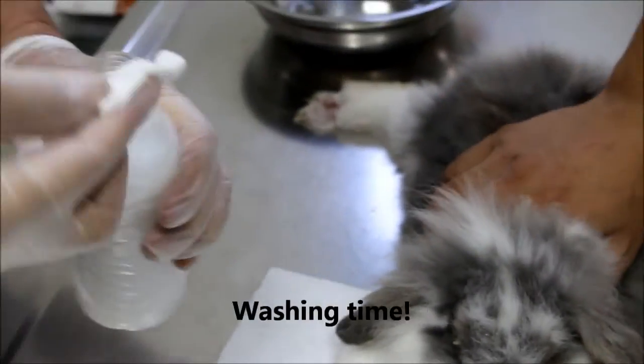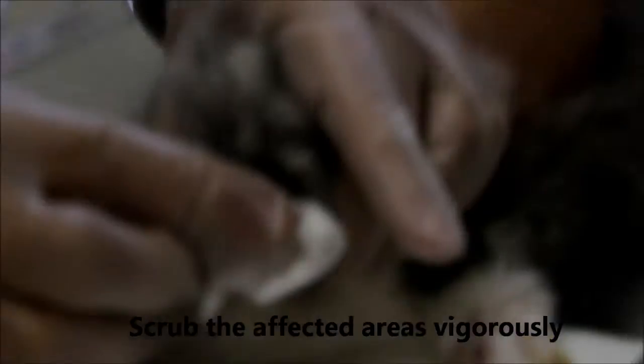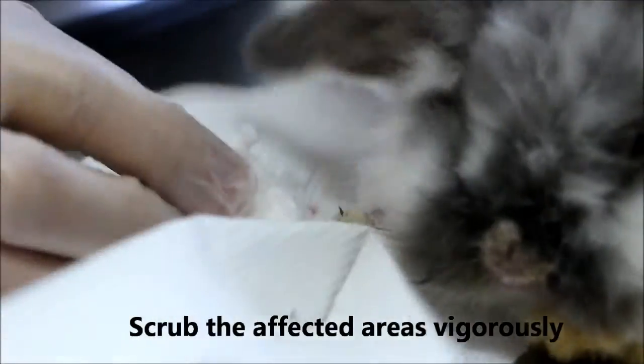Soak the cotton swabs in the insecticide wash, and scrub the affected areas of the rabbit vigorously — in this case, the nose and the paws.